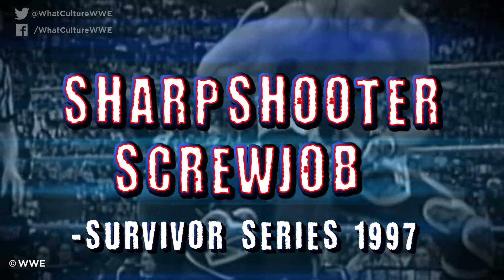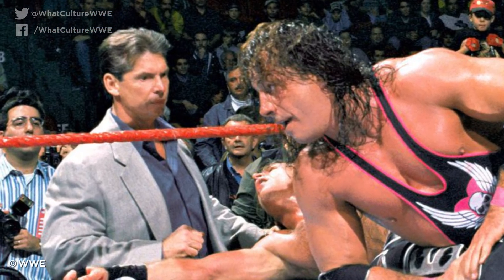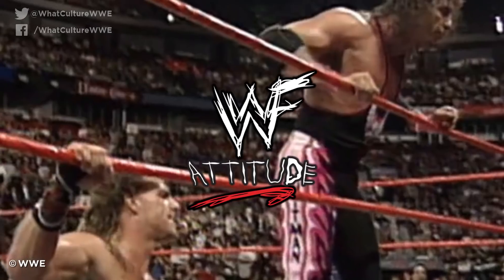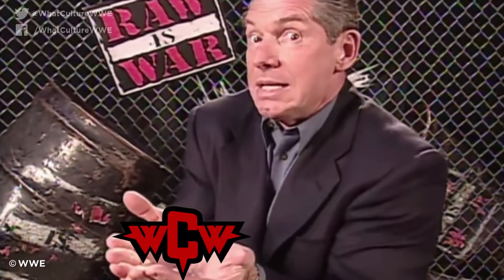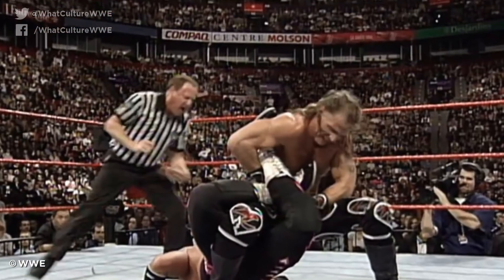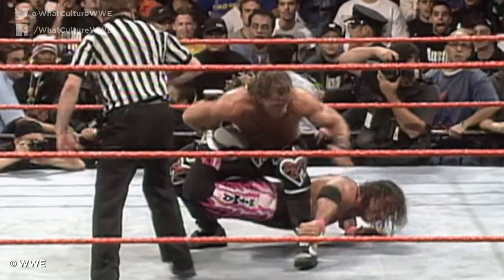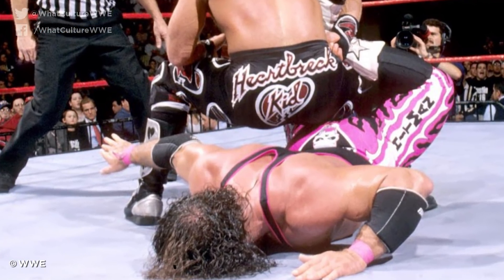Number 2: The Sharpshooter Screwjob, Survivor Series 1997. The Montreal Screwjob remains the most infamous moment in professional wrestling history, even 20 years on. It destroyed kayfabe, humiliated Bret Hart ahead of his WCW transfer, and effectively kickstarted the Attitude Era. With Vince cast as the villain, the iconic Mr. McMahon persona was born, and WWE set off on their most successful business period, eventually driving WCW out of business. The Screwjob was born primarily of Hart's decision to leave and subsequent refusal to drop his WWE title in Montreal, but it manifested through finisher theft — the Hitman was stuck in his own Sharpshooter when Vince McMahon ordered for the bell, and the shot of Bret trapped in the hold but not tapping out remains a defining image.